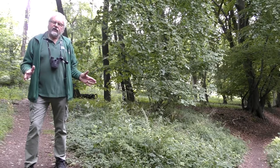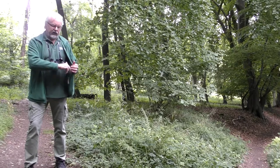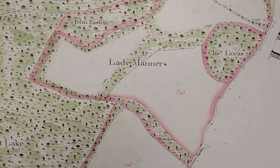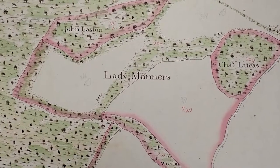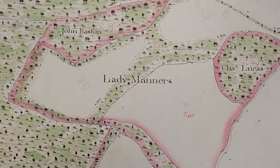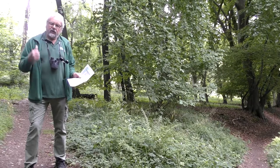One of the interesting things is that the central area of the reserve was much more open back in the 1800s, and we've got old maps that show the area we're just going to walk into was much more open. So since the Wildlife Trust got involved with the reserve, we've been trying to reopen it so that we get all the special insects and plants that were associated with grassland and woodland edge, and that's what we're going to see next.